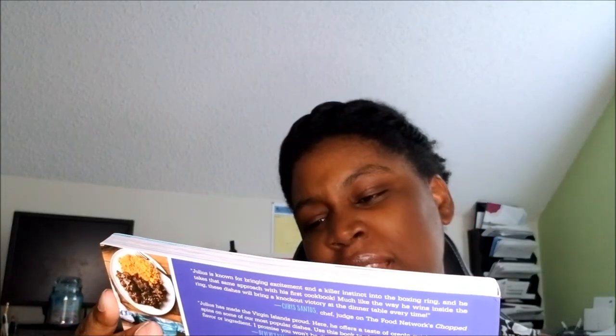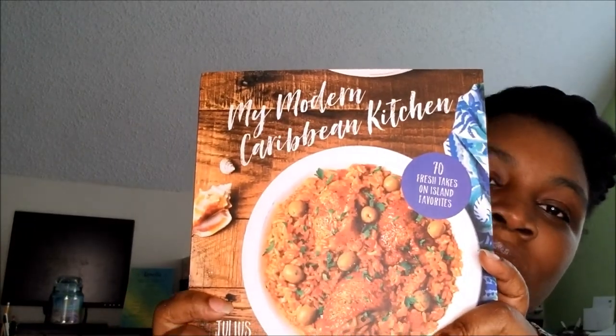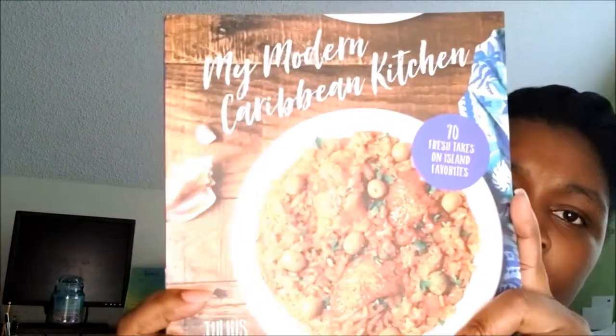Now the ones you didn't see — oh, this is so cute! Julius the Chef Jackson: 'My Modern Caribbean Kitchen,' with 70 fresh takes on island favorites. Oh my gosh, that looks yummy! I wonder what it is — it looks so good. This is by Julius Jackson, that's cool.